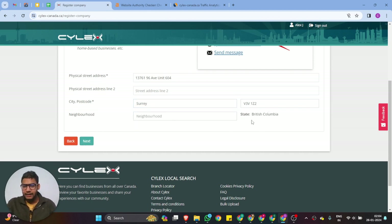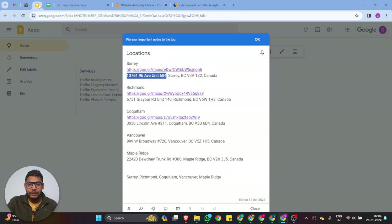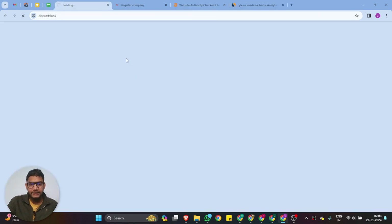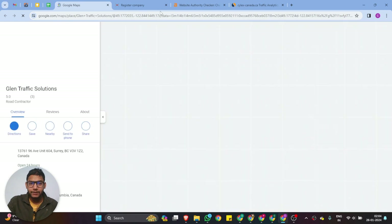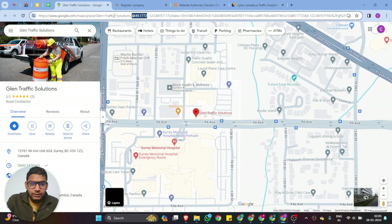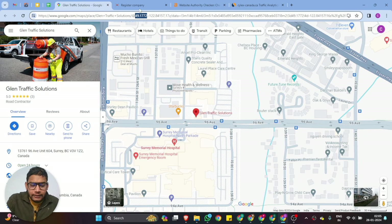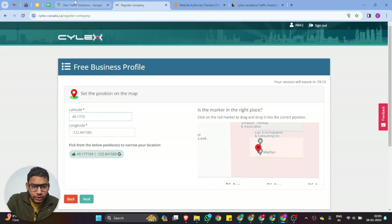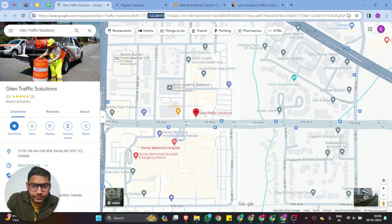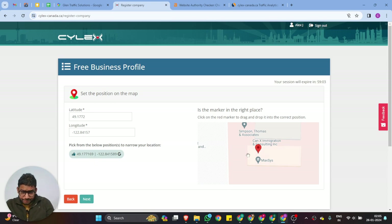Status: British Columbia — all the fields are filled. Click Next. The website will catch your latitude and longitude. If you're not sure your coordinates are correct, copy them from your map. Open your Google My Business location and you can see your longitude — ours is 49.177171. First add the latitude, then the longitude with the minus sign. Once the map looks correct, you're good.